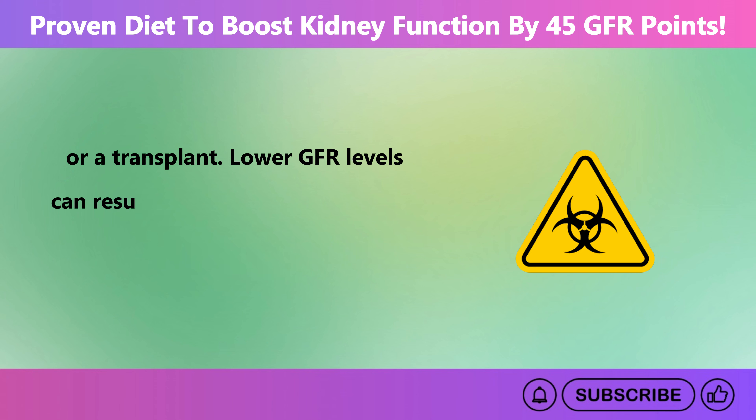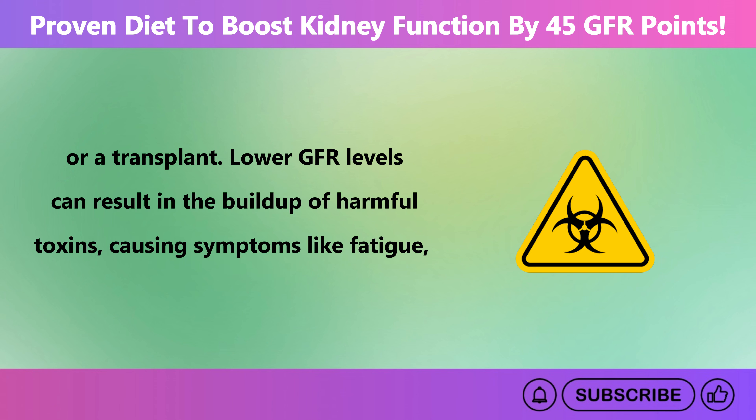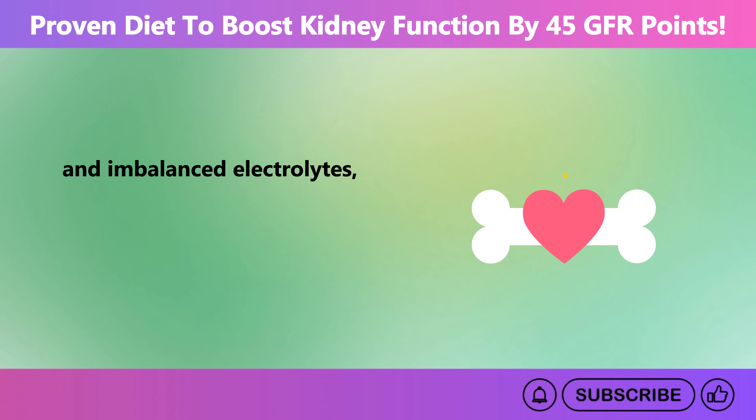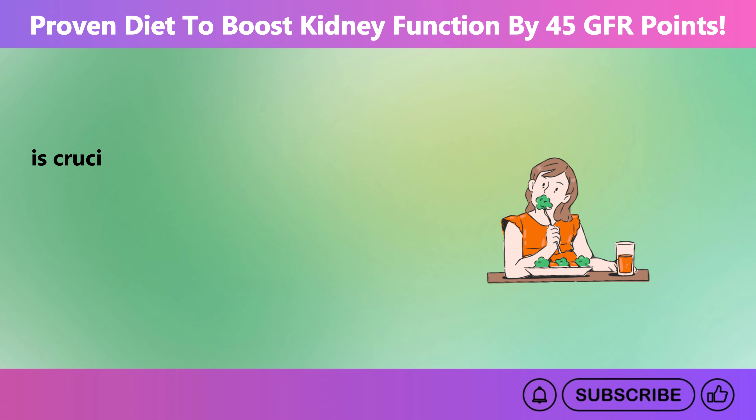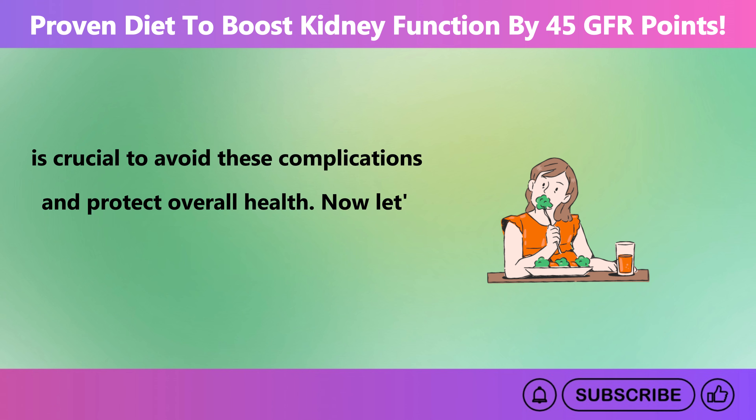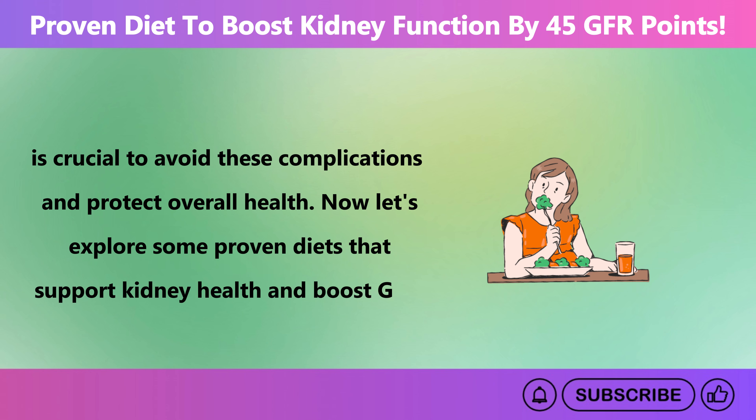Lower GFR levels can result in the buildup of harmful toxins, causing symptoms like fatigue, swelling, high blood pressure, and imbalanced electrolytes, all of which can severely impact heart and bone health. Therefore, keeping GFR within a healthy range is crucial to avoid these complications and protect overall health. Now let's explore some proven diets that support kidney health and boost GFR.